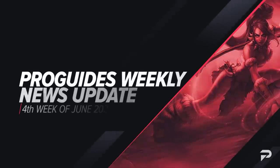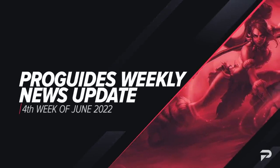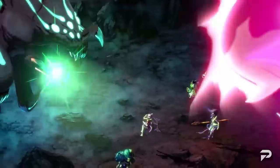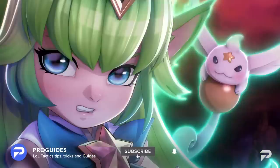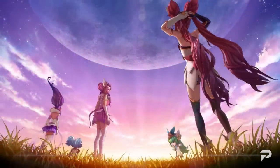Hey, what's going on summoners? My name is Nathan Ng, and today I'll be walking you guys through this week's weekly news update. There's a ton of different things to cover, especially with how much Riot has announced these past few weeks — whether it's a look at some beautiful new skins, new champions, crazy events, or whatever it may be. Here at ProGuides, we've got you covered. Be sure to subscribe and stay tuned until the end so you don't miss out on any important updates now and in the future. Let's hop right in.